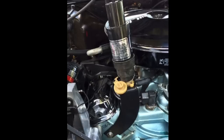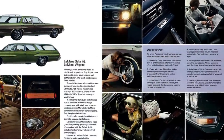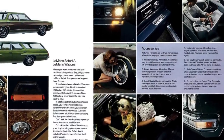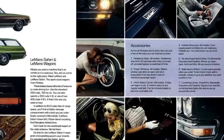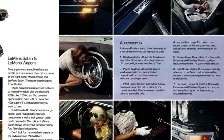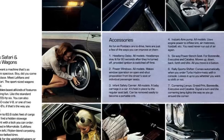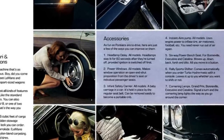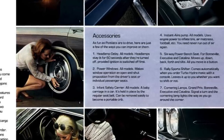Unfortunately, few Pontiac advertisements of the era talk about this particular option, but it can be found in this 1970 Pontiac brochure on the page for the Le Mans and Le Mans Safari wagons under the accessories section. It's number four — it says "Instant Air Pump, All Models." It doesn't mention the exclusion for six-cylinders or the Ram Air 3 or 4 because those were not available on the Le Mans Safari. It says: uses engine power to inflate tire, air mattress, football, etc. You never need to run out of air.